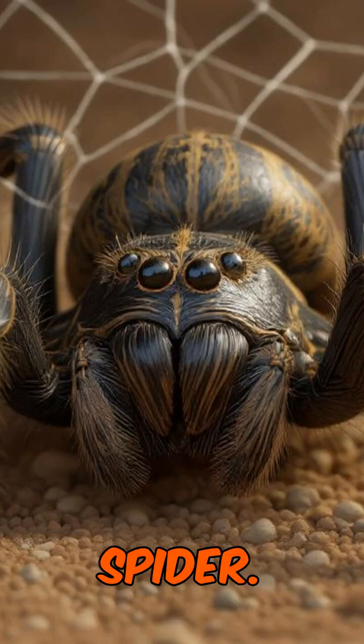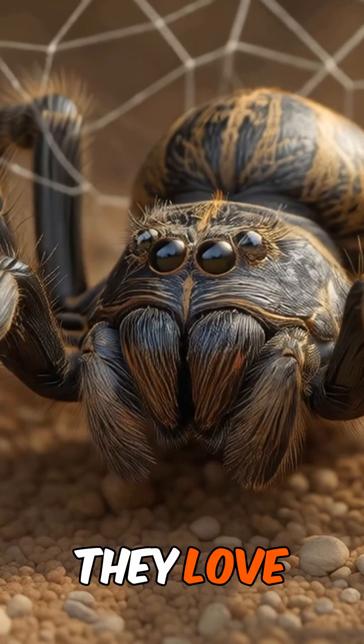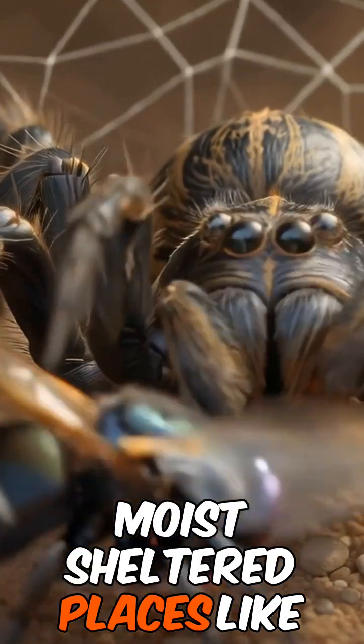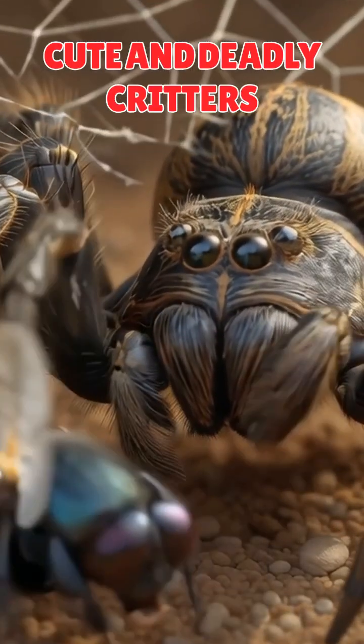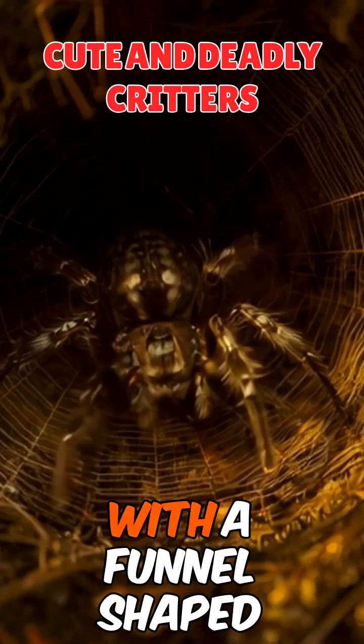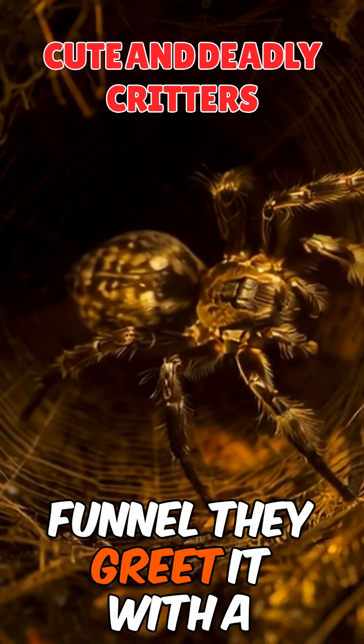These spiders are found along Australia's east coast. They love moist, sheltered places like under logs, rocks, and even in garden beds. They make silk-lined burrows with a funnel-shaped entrance, and if anything enters their funnel, they greet it with a bite.